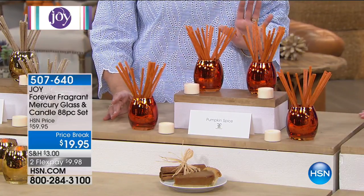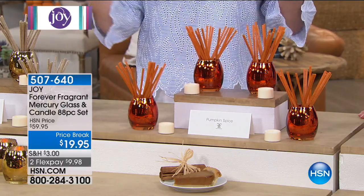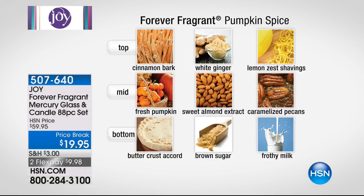Pumpkin spice — believe it or not, come October, all the stores get flooded with everything pumpkin. You're going to have pumpkin spice in your home, and you can see on the grid the top notes, mid notes, and bottom notes: cinnamon bark, fresh pumpkin, buttercrust accord, caramelized pecan, frothy milk and brown sugar. It smells like a fresh-baked slice of pumpkin pie.